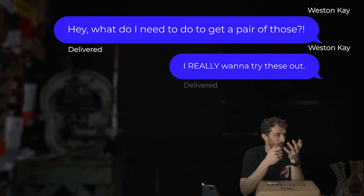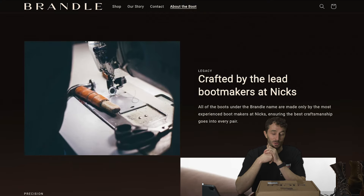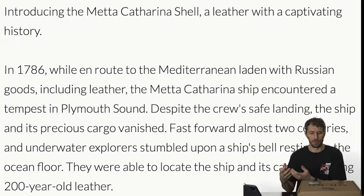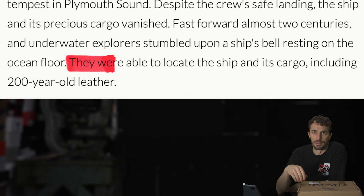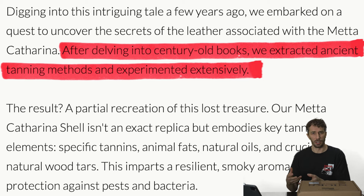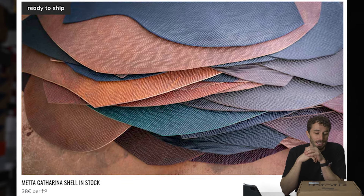So I hit NYX up and said hey, what do I need to do to get a pair of those? I really want to try these out - we could do some really cool shell cordovan, I've got some interesting shell on the way that I ordered. I ordered this really unique shell from a company that found this leather at the bottom of some lake or the Mediterranean Sea, and they're recreating the formula from something they found. It's cordovan recreated from hundreds of years ago based off a formula found in a notebook in a shipwreck in the Mediterranean - something crazy like that.